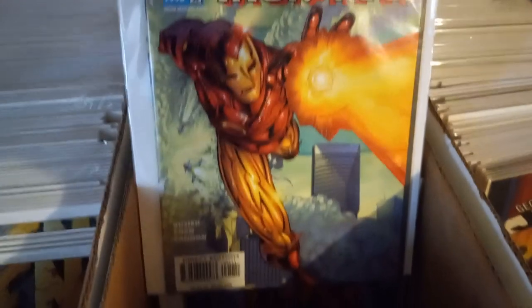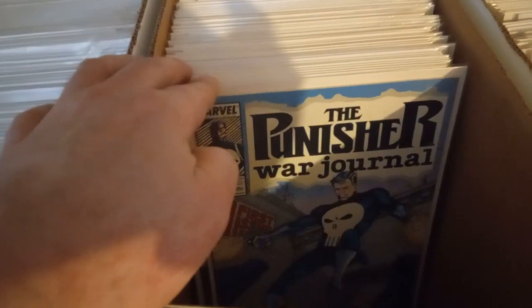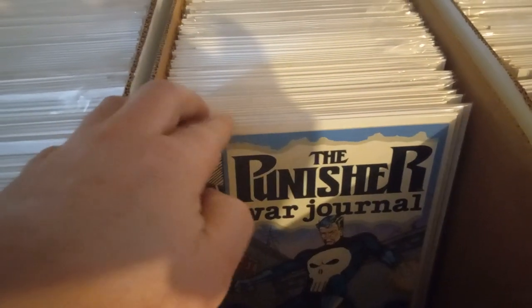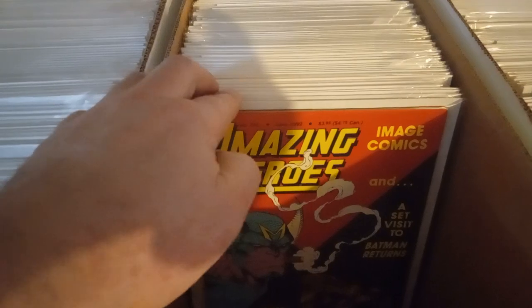Here we have Iron Man number one — Heroes Reborn. Here's a Jim Lee one, a gold one. I think I got one of these — Sinister series by him. This is the Heroes Reborn edition. Here's the regular one, signed by Jim Lee. Counting copies... got about 19 copies.